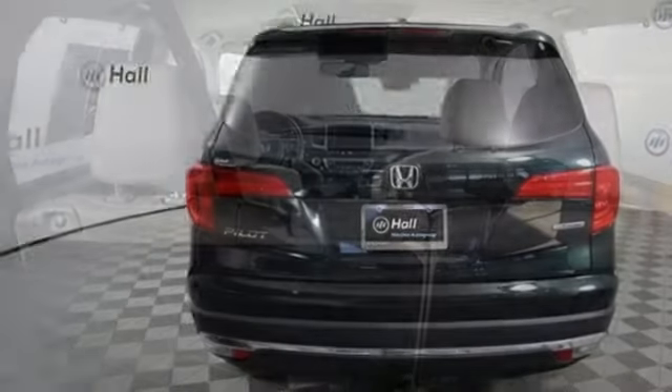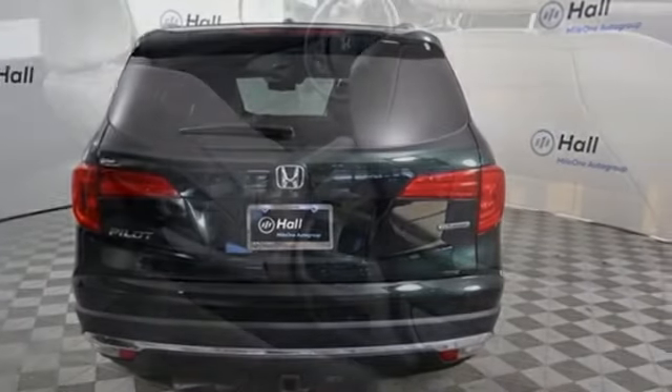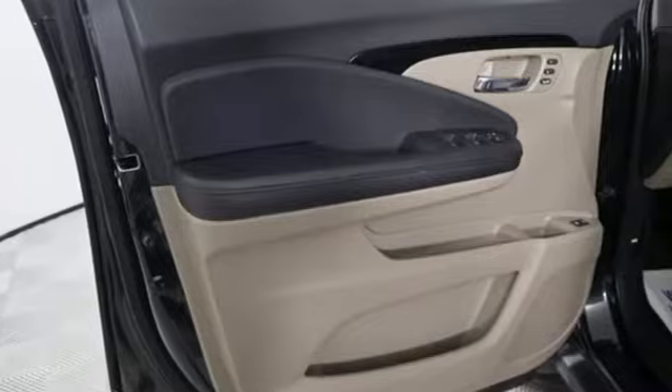Motor Trend reports Honda has redefined an already capable package in ways that should spike its desirability index with both core and conquest buyers. Honda's created some of the most admired vehicles on the planet.